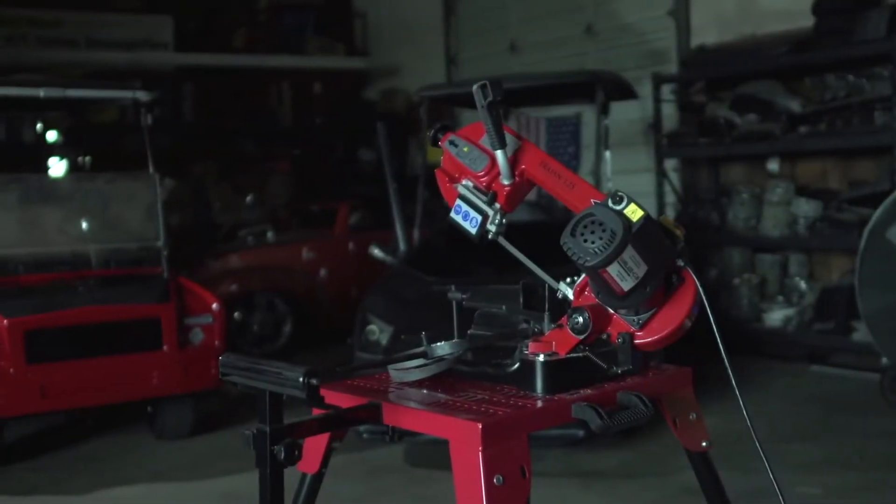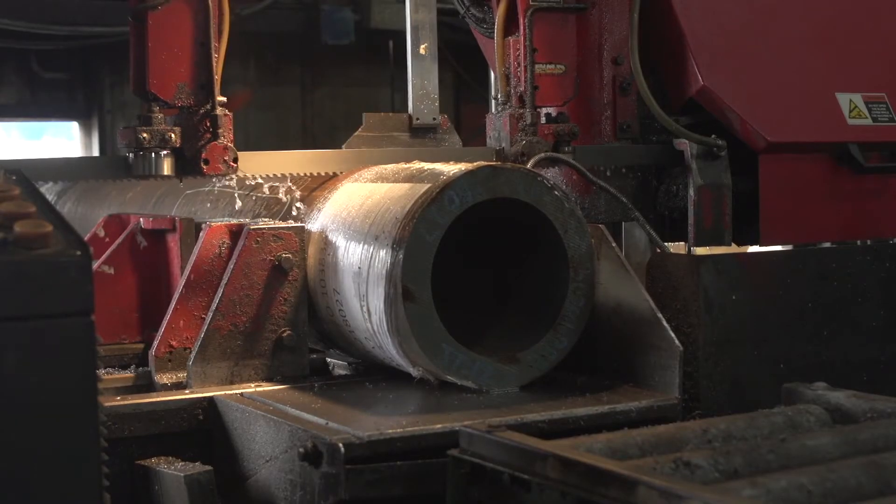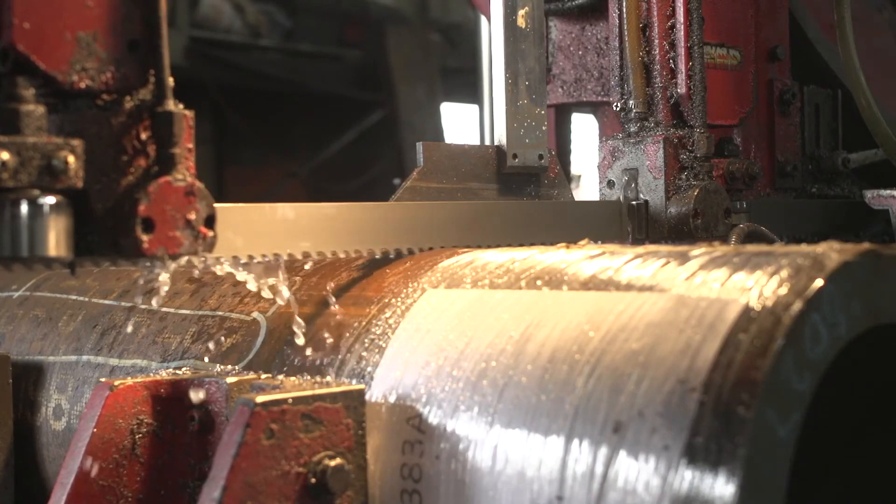Though both of these types of saws are frequently used by a huge variety of workshops, band saws are used more often because they are more efficient and less cumbersome than circular saws.